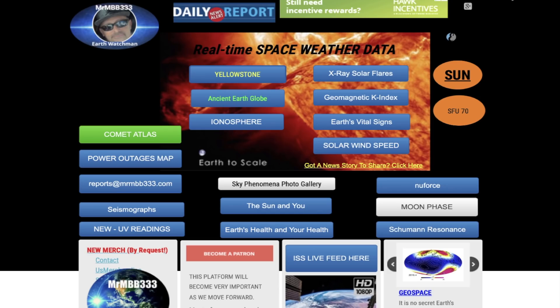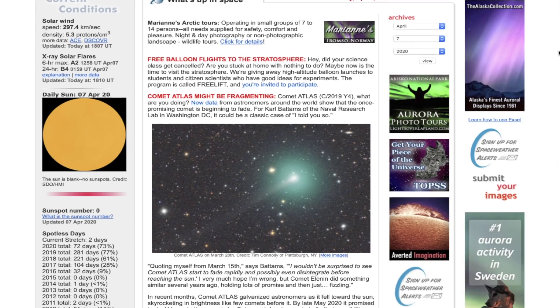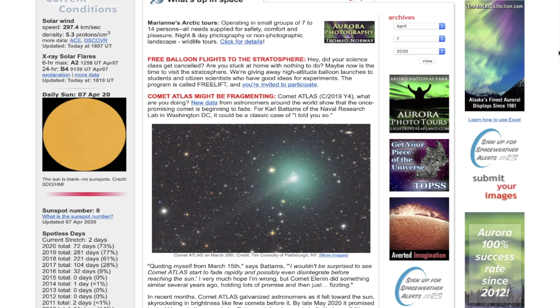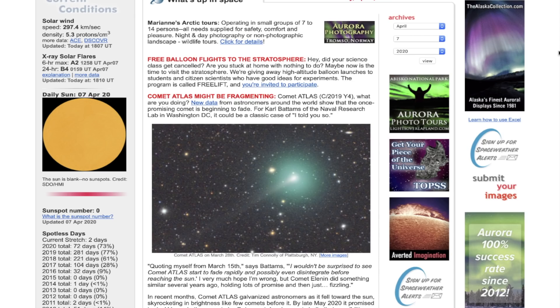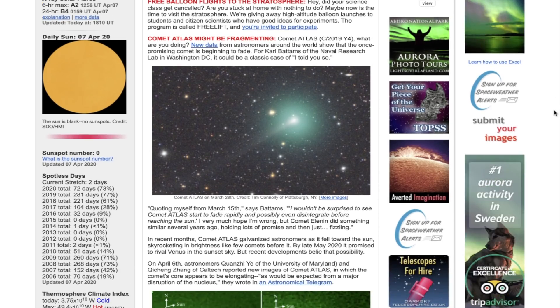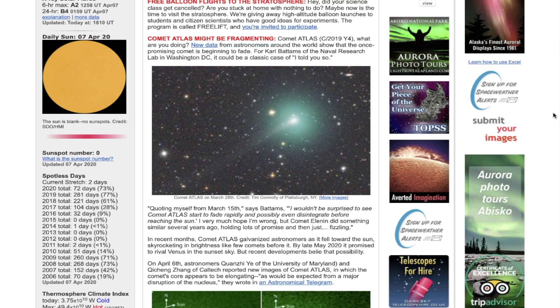We're also going to take a look at what's going on with Comet Atlas and an update on Cyclone Harold down in the South Pacific. First, there is speculation that Comet Atlas may be fragmenting — meaning it may be falling apart. It comes from the family of a great comet from 1844, and this is actually a piece of that great comet. That comet also fragmented, so this one may be behaving similarly.